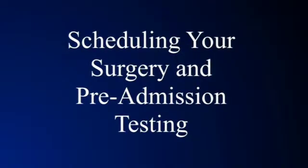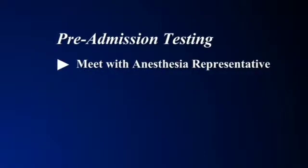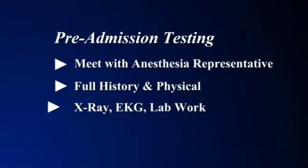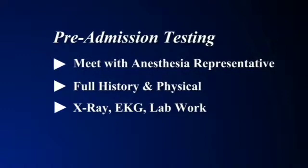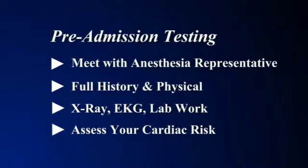After you see the surgeon and the rest of our staff in the office, we'll discuss what procedure you need and we'll set that up with our administrative assistants who will look at the surgeon's calendar, your calendar, and come up with a time that works for everybody. Before your scheduled surgery, you'll have an appointment in the pre-admission testing area, where you'll see a representative from the anesthesia team who will talk to you about how you're going to be sedated. They'll also do a full history and physical and send you for tests like an x-ray, an EKG, and lab work. If you have a history of a heart condition or we think you are high risk, we may ask you to see a cardiologist before your surgery.